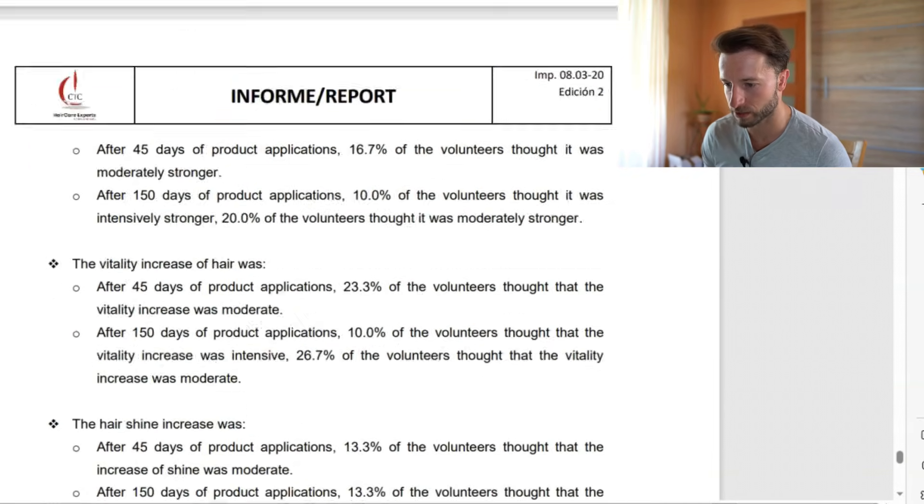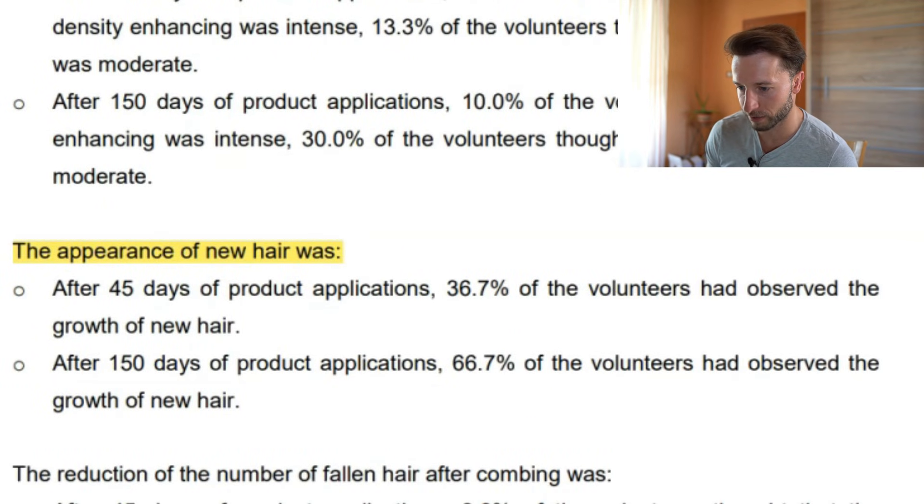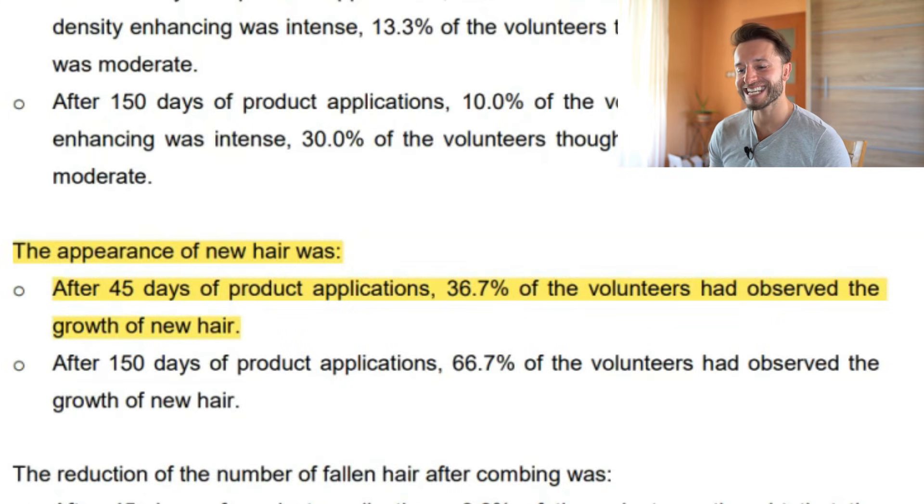One more thing I noticed is in the self-assessment report, where they talk about the appearance of new hairs. After 45 days of product application, 36.7% of the volunteers had observed growth of new hair. It's unlikely that any treatment — even minoxidil or finasteride, which are potent FDA-approved treatments — can grow hair in 45 days. None of the studies on minoxidil or finasteride could prove that. So how does this study result in 36.7% of participants regrowing hair in 45 days?